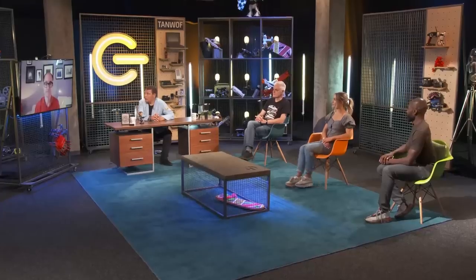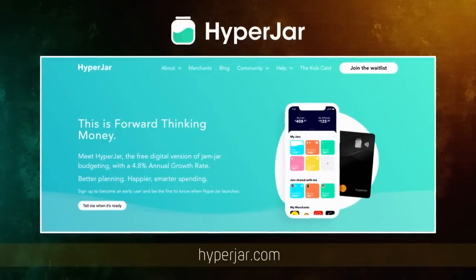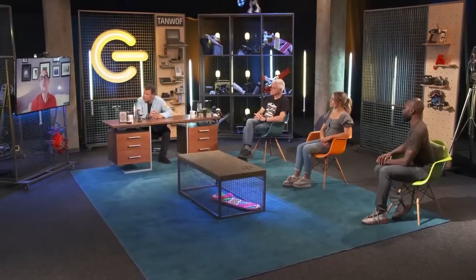Well, what would you say if I said I could get you 4.8% interest? This is impressive. I'd say tell me more. Well, it is an app called Hyperjar, and unlike an ordinary savings account where you put all your savings into a separate bank account, with Hyperjar you split those savings into different virtual jars.